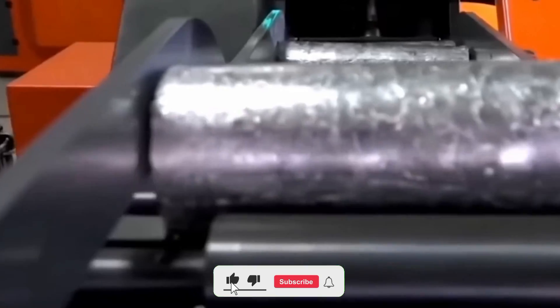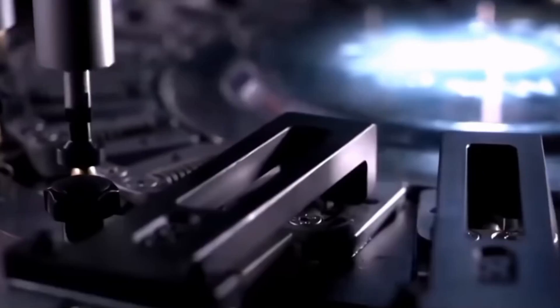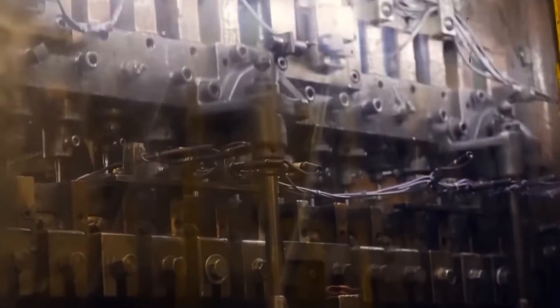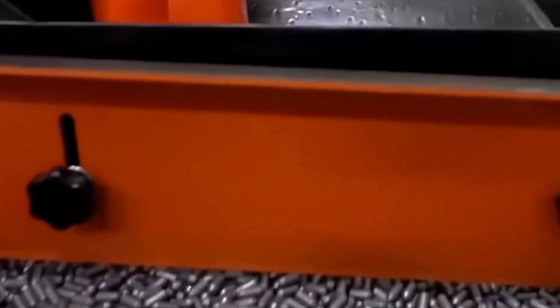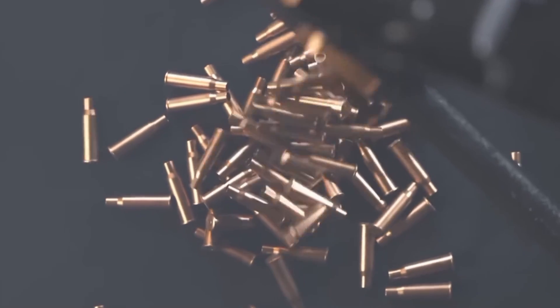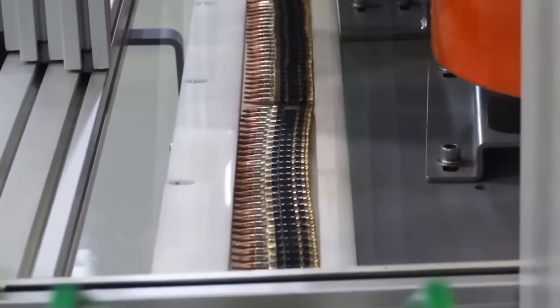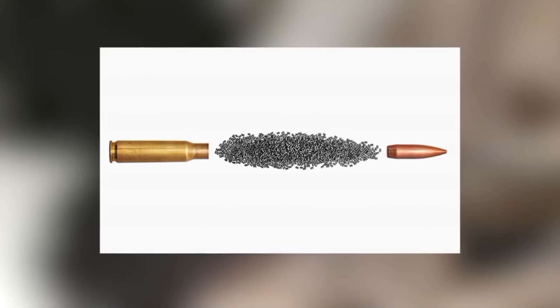Once the brass coils arrive, they are fed into unwinding machines. These machines carefully unwind the material and guide it to the next production stage while maintaining constant tension. This is crucial to avoid any deformations or uneven stretching that could compromise the quality of the final product. The unwound brass strips are then fed into cutting presses, where they are precisely punched into circular discs known as blanks. Any leftover brass from the cutting process is collected, recycled, and reintroduced into the production cycle to minimize waste and maximize efficiency.